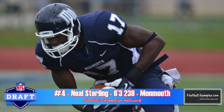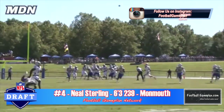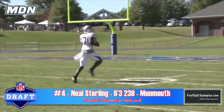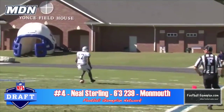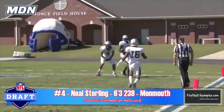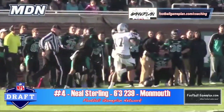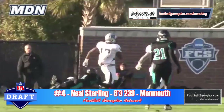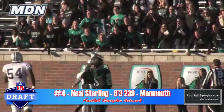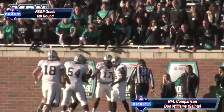I got the chance to see Neil Sterling live at the first game of the season versus Delaware State and came away highly impressed. He's 6'3", 239 pounds and plays his size. He high-points the football very well, he can block, and he has great body control and very good hands. He lacks the explosiveness and suddenness you want on the outside, which is why I believe he's better suited inside as the F. At 239, he may end up as an H-back — similar to Boo Williams, who started as a wide receiver and moved to tight end at Arkansas and then with the New Orleans Saints.